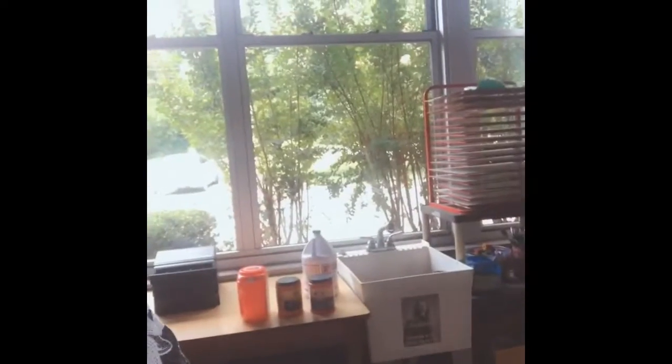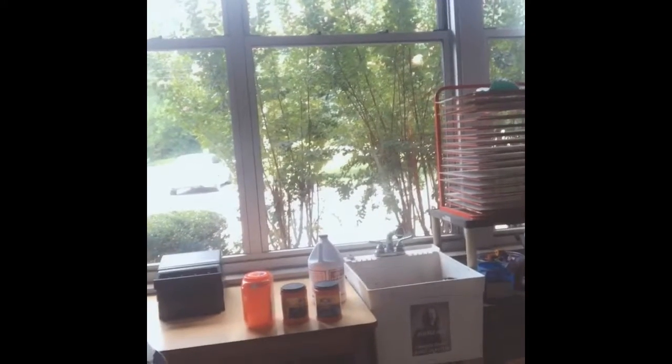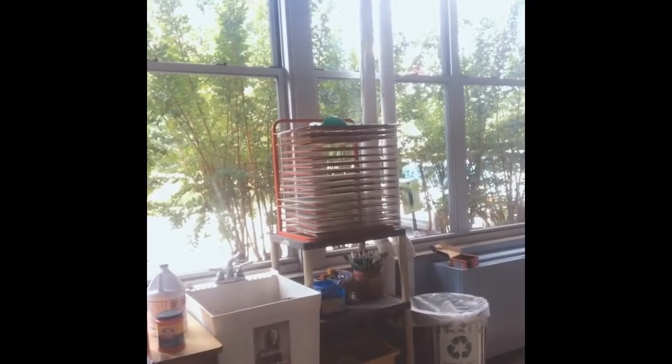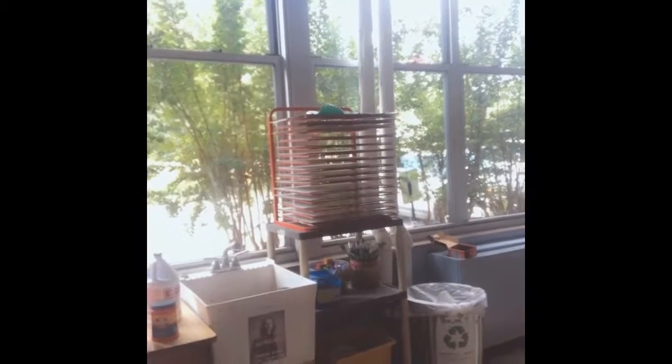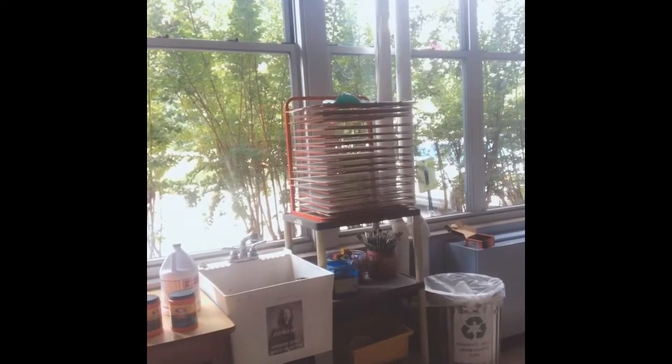Behind me I have a drying rack. And I also have my cubbies for where I store your artwork. Next, we have the sink area — that's where we wash our hands and wash our paintbrushes. Next to that, we have another drying rack. And we have the recycle bin that is only for paper, plastic, and cardboard.